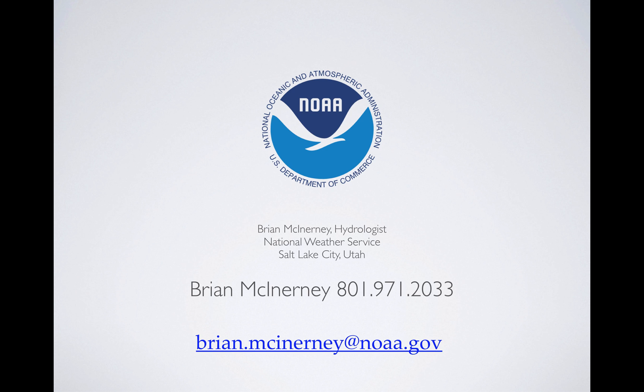So there's my contact info. I'll send another one of these out as conditions evolve, and we'll go from there. I do appreciate you taking the time to listen to this. Thank you.